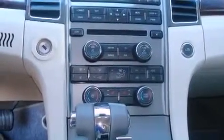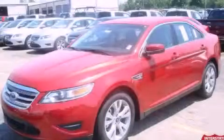With an EPA estimated rating of 28 miles per gallon on the highway, it's easy to see how you can save. Stop by today and test drive this automobile for yourself.